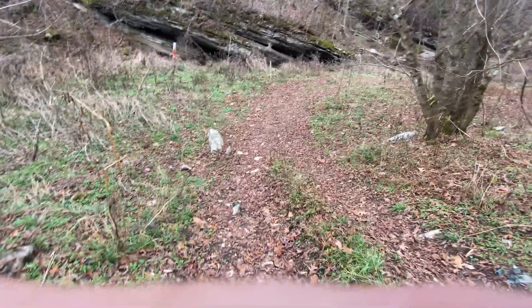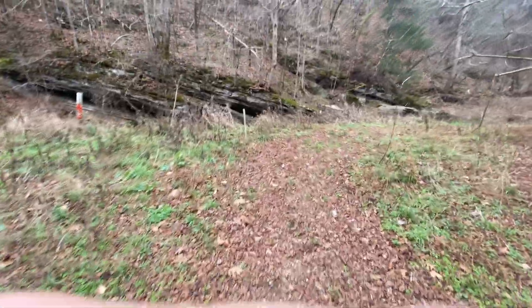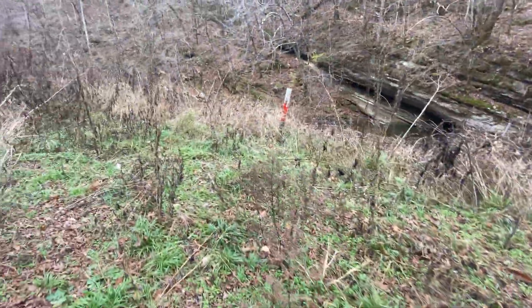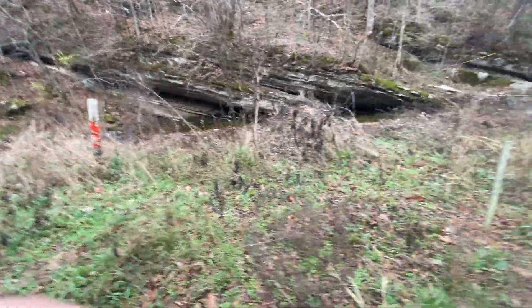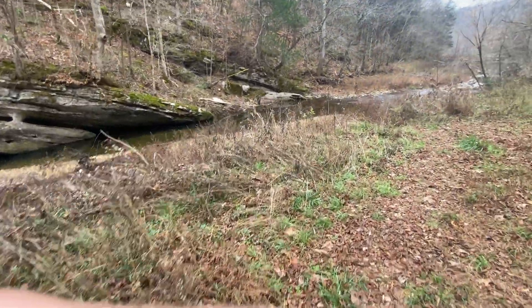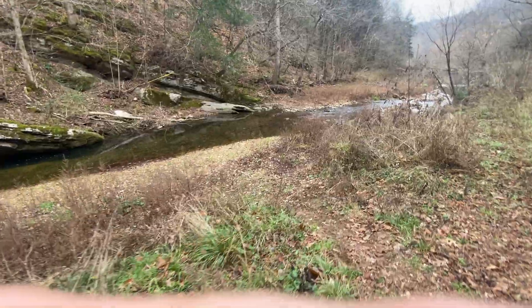There's a trail marker down through here. I'll show you the crater impact site. That orange marker is a gas line post right there. I'll show you this crater impact site.